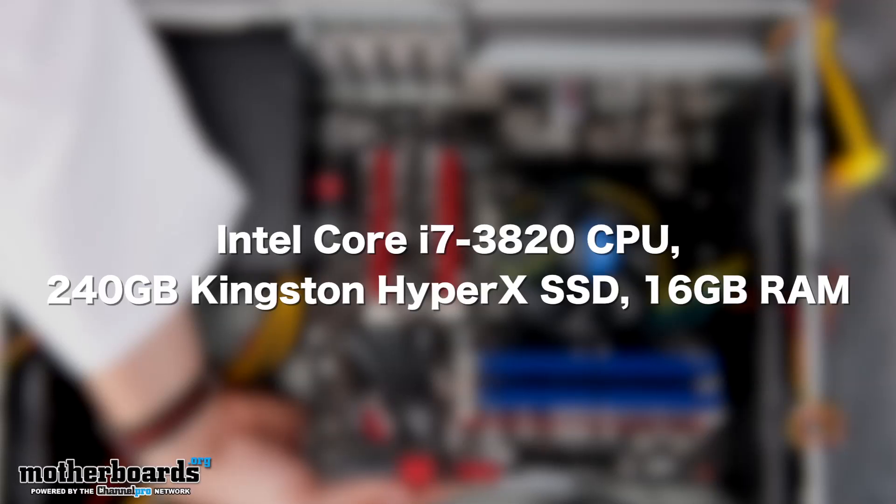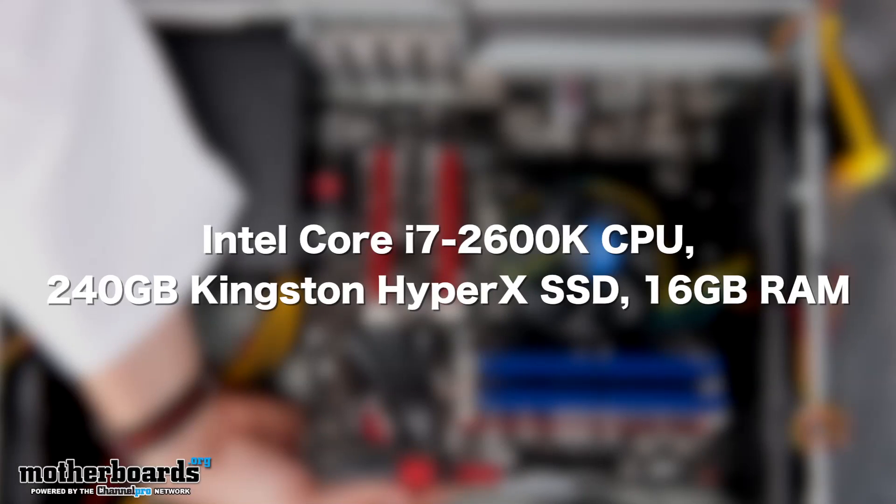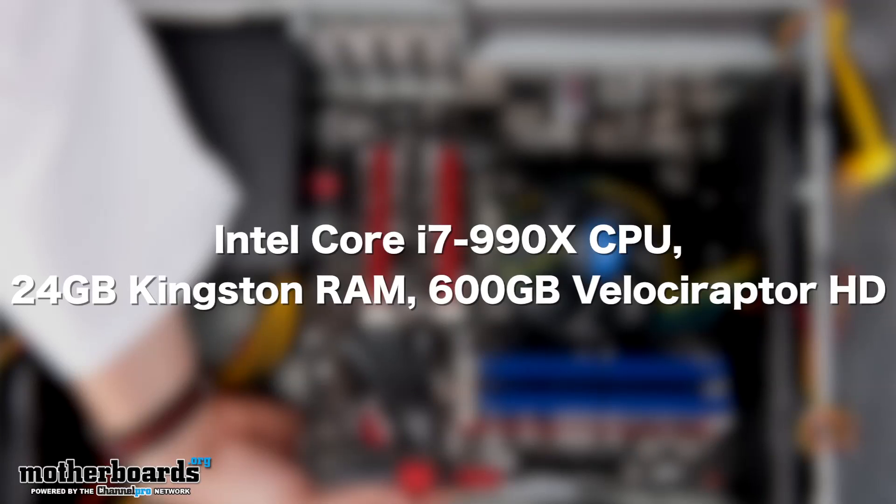Option three is a more affordable Z68-based system featuring an Intel Core i7-2600K CPU, the same Kingston 240 gig HyperX SSD, and 16 gigabytes of DDR3 RAM. And finally, option four, which is basically leave things exactly the same as they are using the X58 platform, which features the Intel i7-990X processor, 24 gigabytes of Kingston RAM running in triple channel, and the Western Digital Velociraptor 600 gigabyte hard drive, which has moving parts.